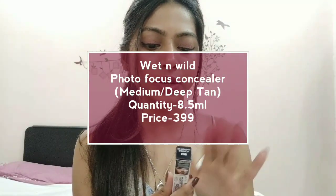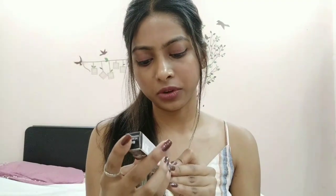Next is the Wet n Wild Photo Focus Concealer Corrector — 8.5 ml for just 399 rupees, which is very affordable. It blends nicely with a very creamy texture. The only downside is it smells a bit like paint. I'm in the shade Medium Deep Tan. Since I have a dusky skin tone, finding my shade is a real struggle, so this is a plus. It's tested in seven light conditions so it won't give flashback in pictures.